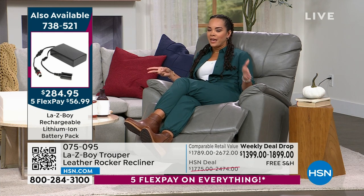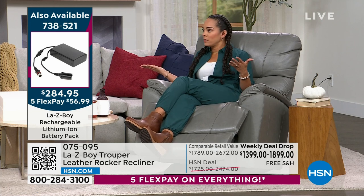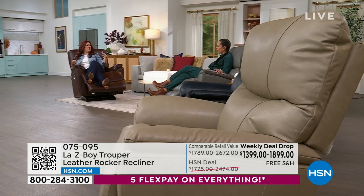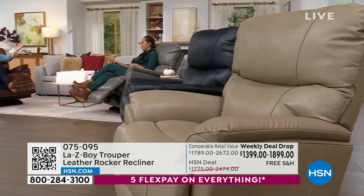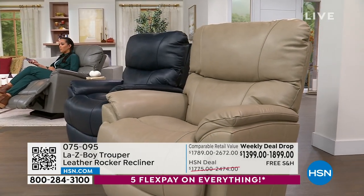The wireless battery item number is 738521. Depending on how much you use it, you'll get at least a week out of it, and it only needs to charge for about five hours — you could plug it in overnight and be good to go. It's a nice option if you're worried about cords or only have one outlet on the other side of the room.